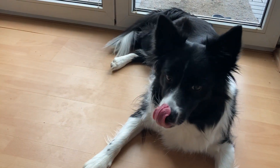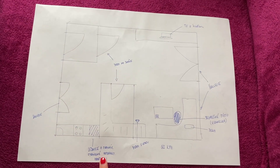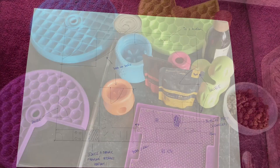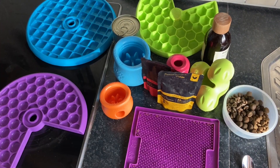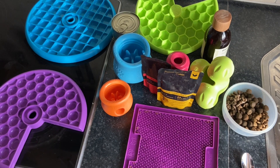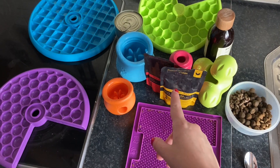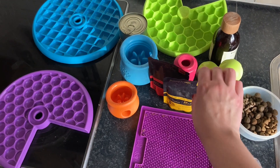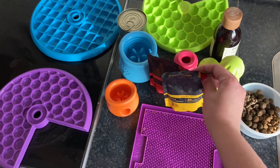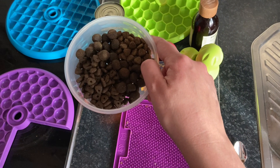The fridge is also marked in my battle plan, because I have various filled interactive toys ready in it. I always prepare them in advance and use a variety — they vary in filling difficulty and type. I always choose the filling from foods that I know the dog likes and that don't cause digestive problems. The last thing you need on New Year's Eve is for your dog to have any intestinal issues.